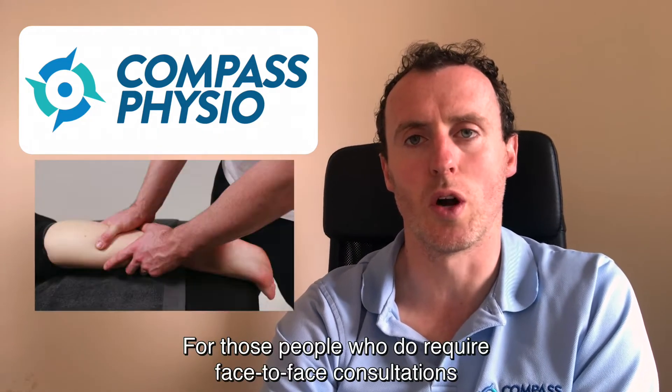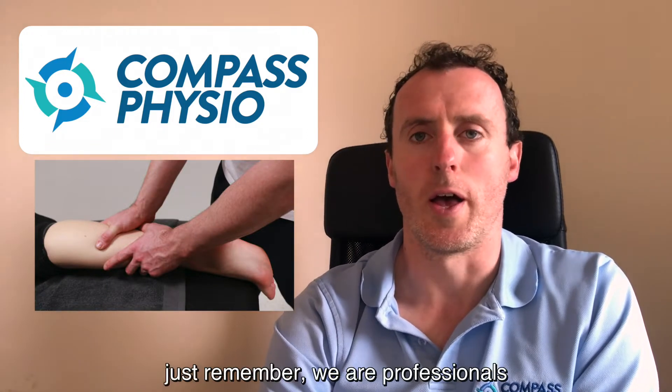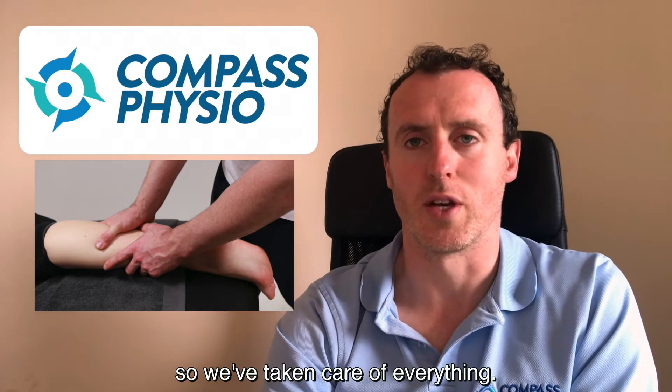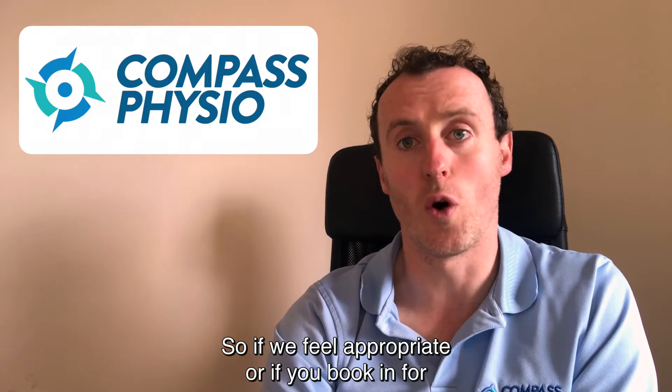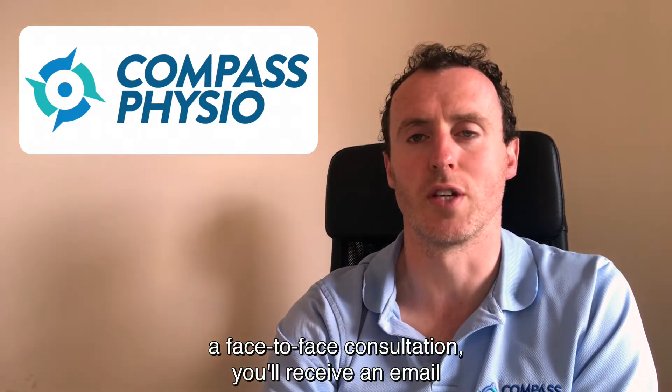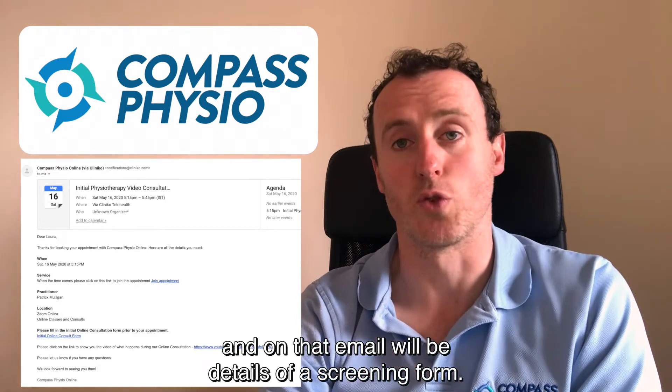For those people who do require face-to-face consultations, just remember we are professionals and we've taken care of everything. I'm just going to talk you through the process of how it's going to work. If we feel it appropriate, or if you book in for a face-to-face consultation, you'll receive an email with details of a screening form.